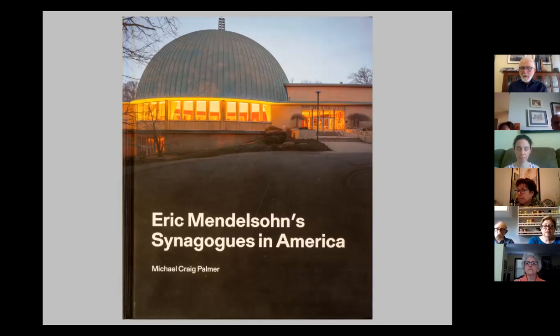Before we get into the meat of the presentation, let me say a word about how I got into Eric Mendelssohn and taking pictures of the synagogues. This wasn't something I was interested in until a few years ago. I had a career in the pharmaceutical industry for a long time and came to this when that was winding down.